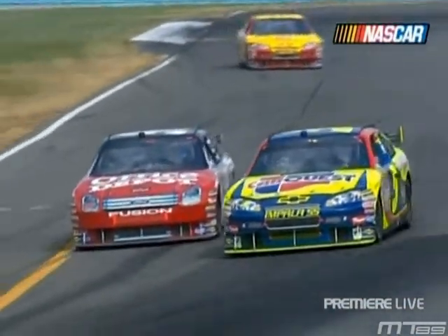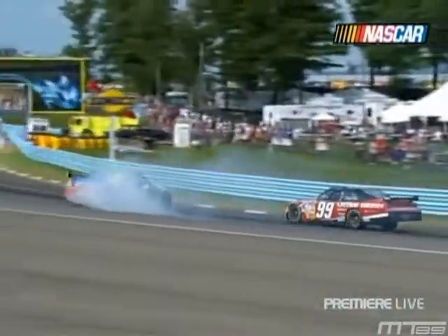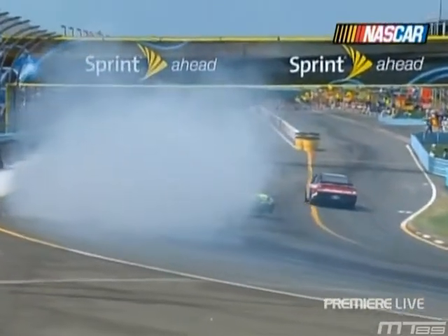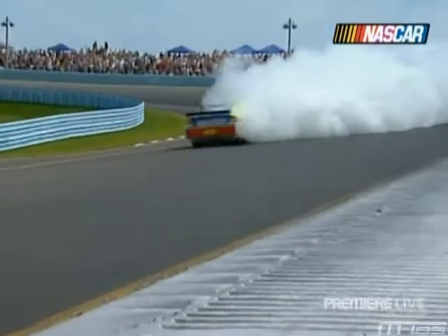It's the 99 car. Looks like Carl Edwards dove inside of Kyle Busch, and Kyle didn't see him — didn't know he was there. Gets spun around. That's just a racing accident right there. They're both going for the same real estate and they come together. Nobody meant to do that at all, that's for sure.